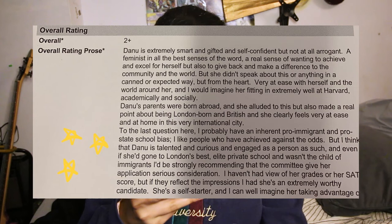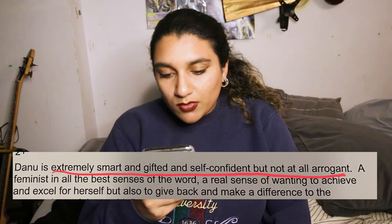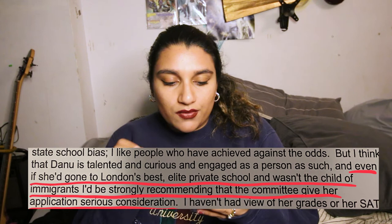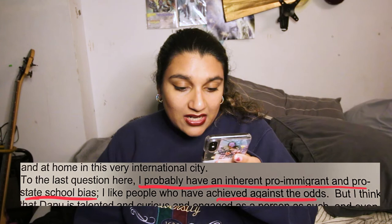This brings us to the overall rating — I was given a two plus, which is pretty good, very close to the one. He basically said I am extremely smart and gifted and self-confident but not at all arrogant. This is very kind. There is a bit of commentary on my personal background — he said, 'I think Dani was talented and curious and engaged as a person, such that even if she'd gone to London's best elite private school and wasn't the child of immigrants, I'd be strongly recommending that the community give her application serious consideration.' He also mentioned having an inherent pro-immigrant and pro-state-school bias — 'I like people who have achieved against the odds.'